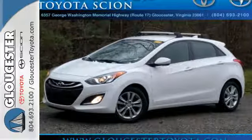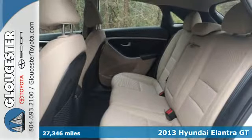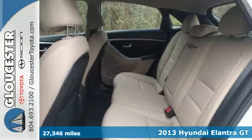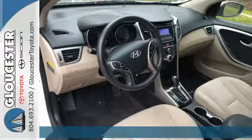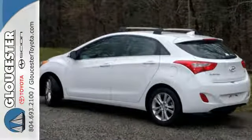It's a 2013 Hyundai Elantra GT. If you're looking for Euro influence style, great utility and even better gas mileage, you're in the right place. This five-door hatchback gives you all that and some great features too.